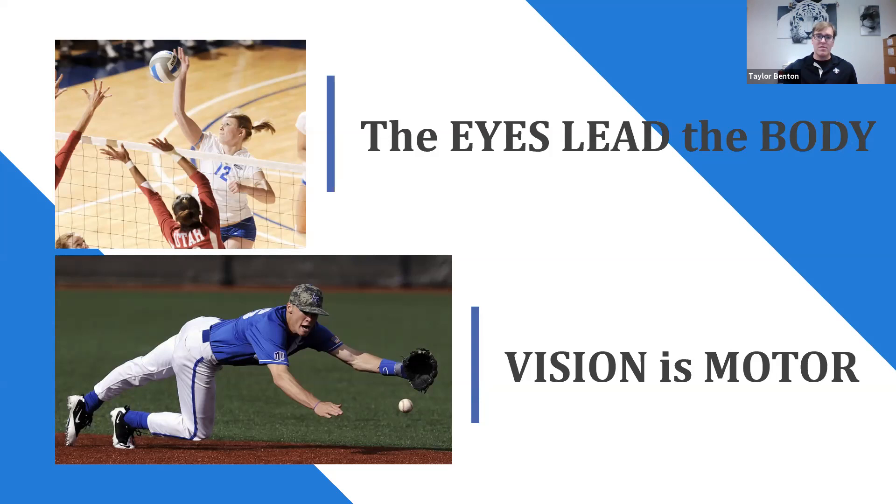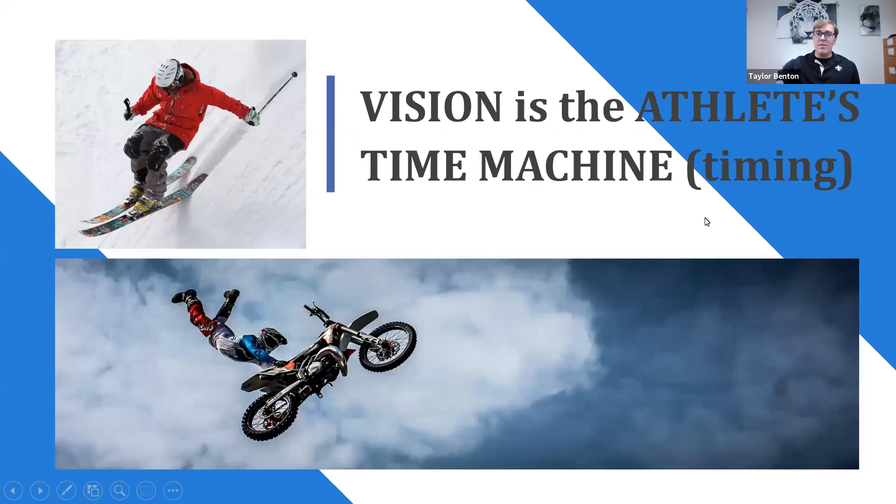Vision is the athlete's time machine — this comes down to timing. Everything in sports is timing: knowing when to raise your hands to catch a ball, when to swing a bat or tennis racket. We use the metronome a lot — it's one of the best tools for training timing. When it comes to a tenth of a second or half a second of knowing when to do something in sports, you have to be able to visually time what's happening and respond accordingly with your body.